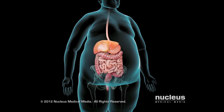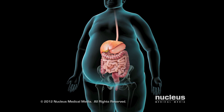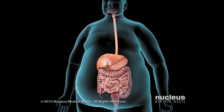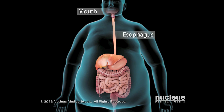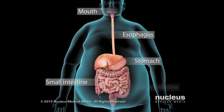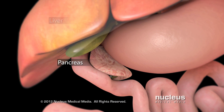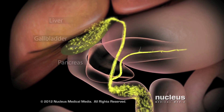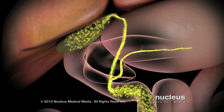If you suffer from severe obesity and have been unable to lose weight, we may recommend robotic gastric bypass surgery. Your digestive system, or gastrointestinal tract, includes your mouth, esophagus, stomach, small intestine, and large intestine. Your pancreas, liver, and gallbladder squirt digestive juices into your small intestine to help break down the food you eat.